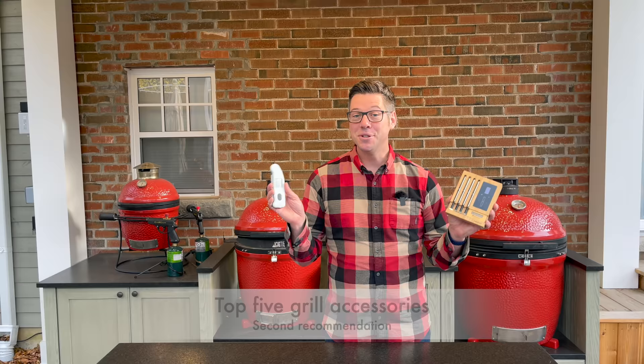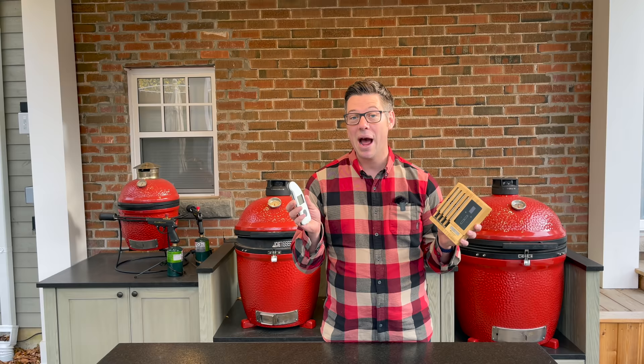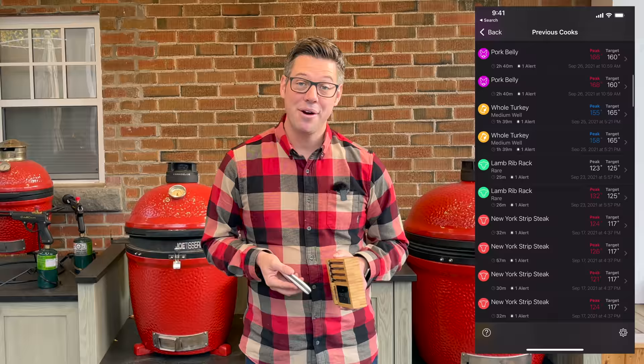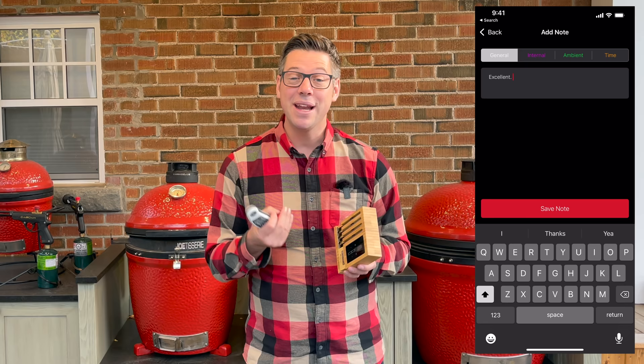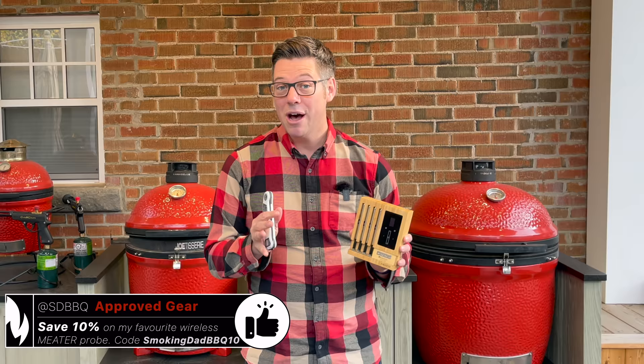My number two favorite grill accessories are temperature probes — two of them, both tied for second place. I'm a big fan of tools that give you information to help you improve your cooking. Ever since the Meater app got an update that allows you to take notes, you can log if a cook went exactly as you wanted or if something went off the rails — like leaving the dome open for five minutes causing a huge temperature spike. It's a really helpful tool for keeping track of what's worked.